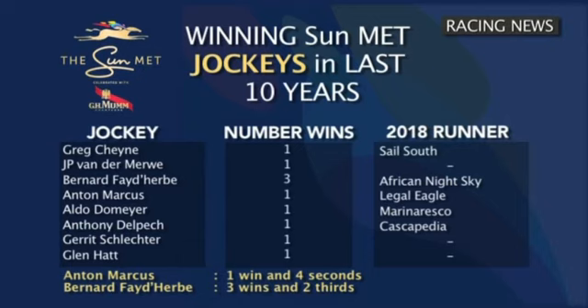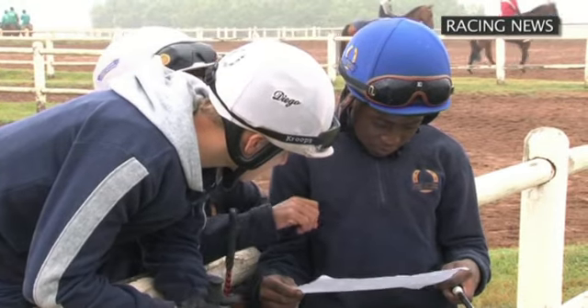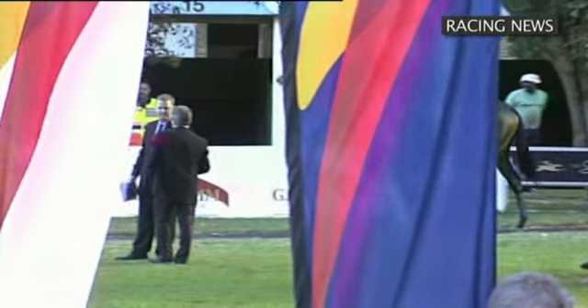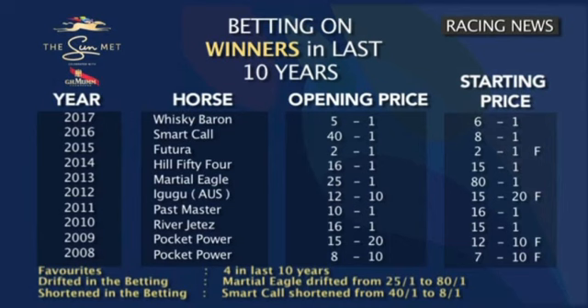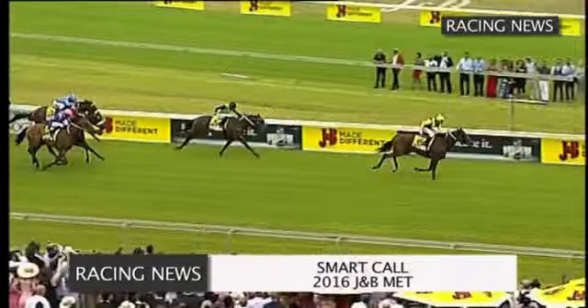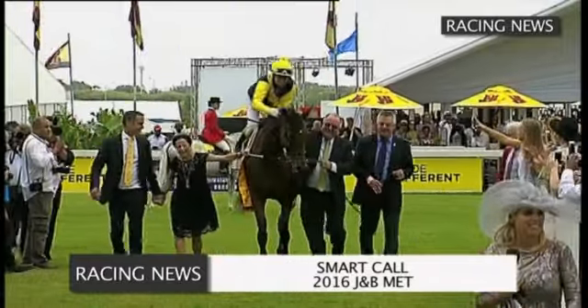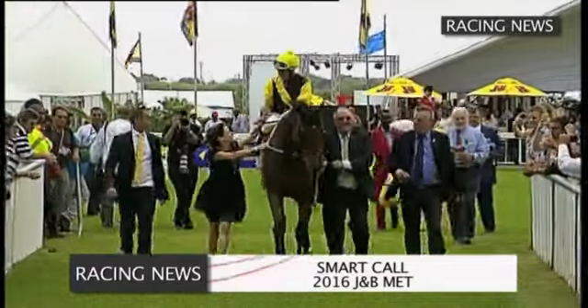Grant Fanikirk is ultra-consistent, having been placed in the last four runnings — he rides number 20 O Susanna. If you've taken a liking to a particular horse but are discouraged by its odds, don't be. The last three winners of the Sun Met have won at unlikely odds: Whiskey Baron at 6 to 1, Smart Call at 8 to 1, and Futura at 2 to 1. In the past ten years, four favourites have won — Futura, Igugu, and Pocket Power on two occasions. Big betting moves have included Smart Call, who shortened from 40 to 1 to 8 to 1 to win in 2016, while Marshall Eagle drifted all the way out to 80 to 1 before crossing the line first in 2013.